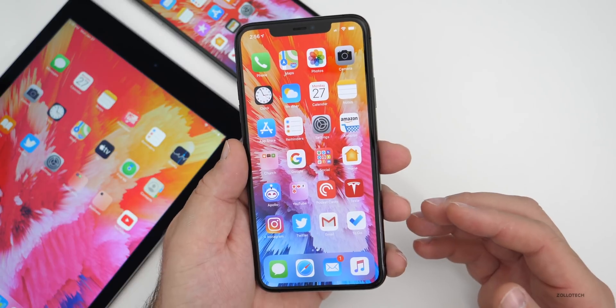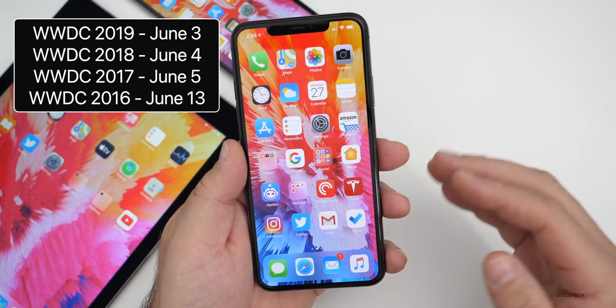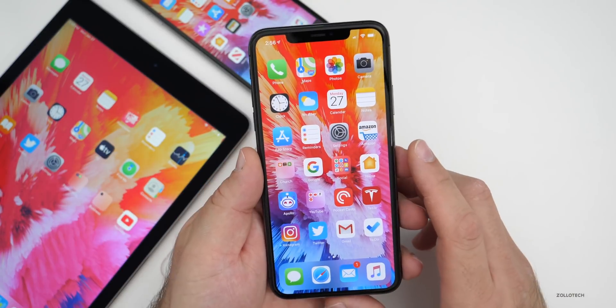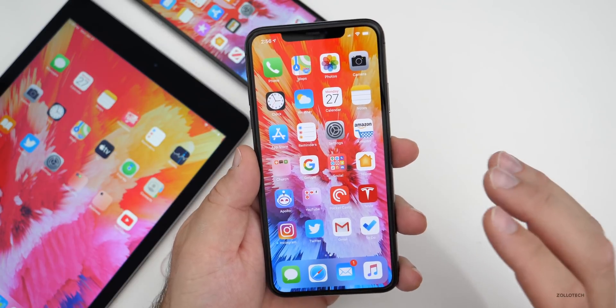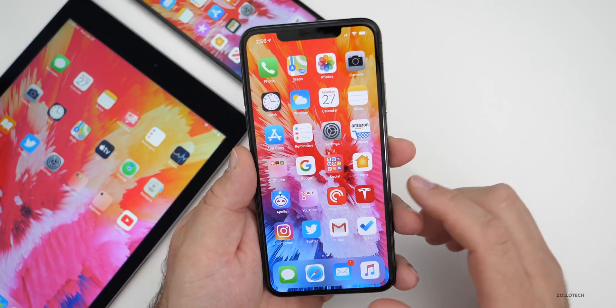WWDC is usually in the first or second week of June, and they release the beta the same day they show it off, so we'll have beta one then. I wanted to talk about what this year's version of iOS will be all about, and I've also talked about what I'd like to see in it. I'm also going to talk about what devices will be supported since we have some more information about that.